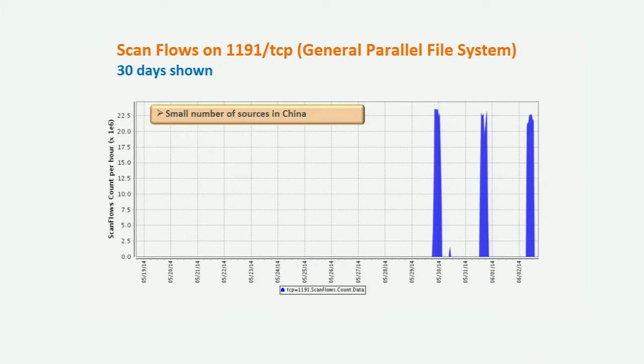Let's take a look at the internet weather report for this week. We have a couple of interesting things, a few that we haven't seen before. The first one, over the past week or so — this is a 30-day view — we started to see large amounts of scanning for port 1191 TCP, which I wasn't really familiar with.